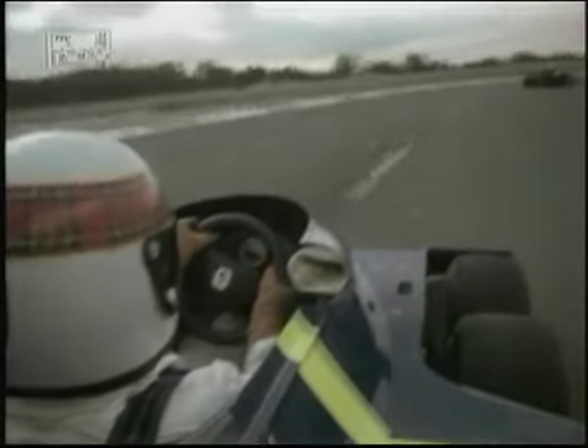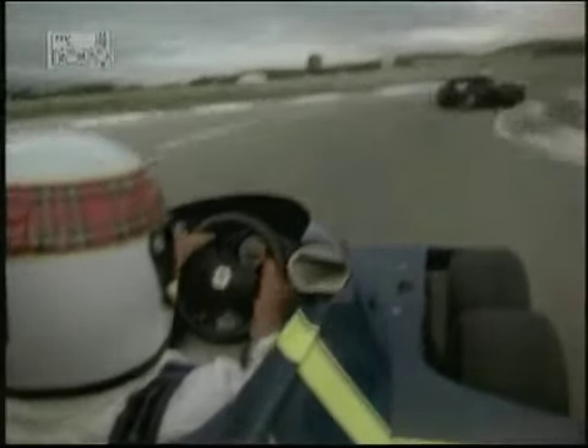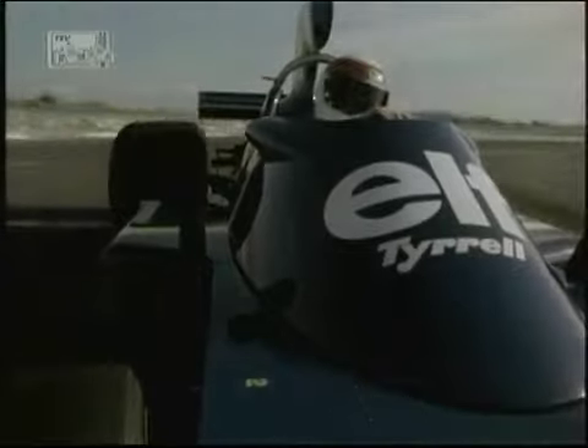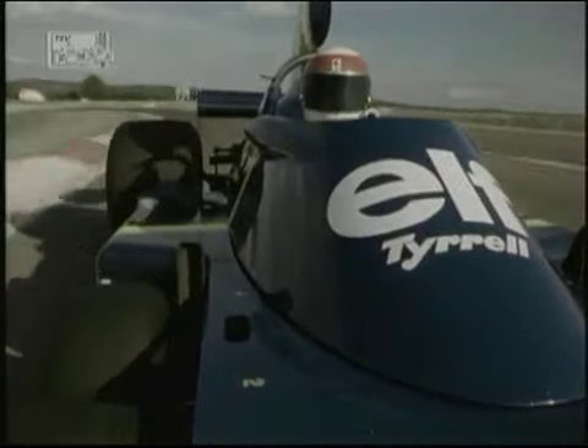Now we're behind Jody Scheckter in the Elf Team Tyrrell Ford six-wheel Formula One car. Jody's sliding the car around into the S's, the car handling very well with the little wheels in the front getting a lot of grip.